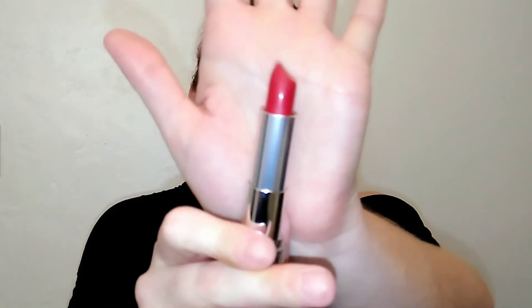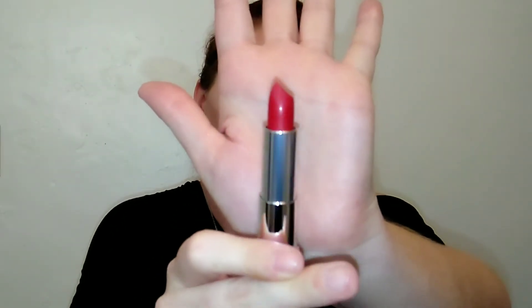This next one is the matte one called Red for Me — it's the only matte in the line. It looks like a little bit of a blue-based red. Very very pretty — this is like a classic, classic red. Wow, that is extremely creamy for being a matte. It feels really nice on the lips, does feel a little bit heavier than the satins, but this is beautiful. This is the matte Red for Me.